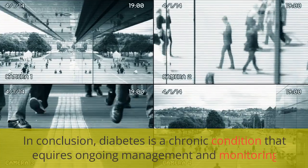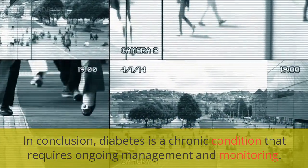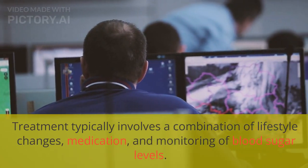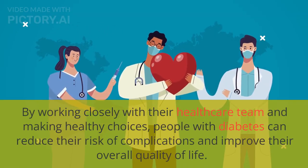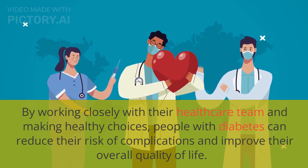In conclusion, diabetes is a chronic condition that requires ongoing management and monitoring. Treatment typically involves a combination of lifestyle changes, medication, and monitoring of blood sugar levels. By working closely with their healthcare team and making healthy choices, people with diabetes can reduce their risk of complications and improve their overall quality of life.